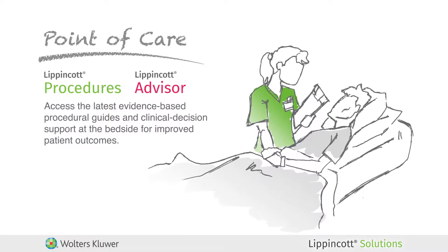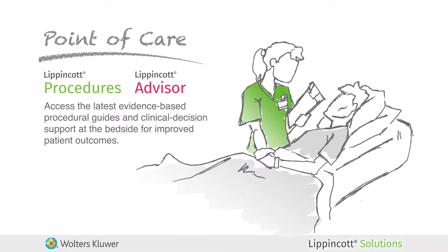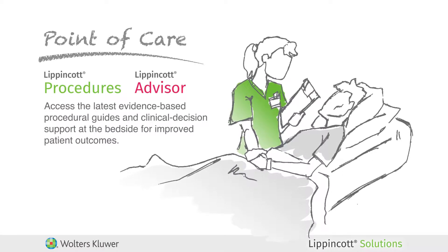your staff can instantly access the latest evidence-based procedural guides and clinical decision support references at the bedside to help improve quality of care and patient outcomes.